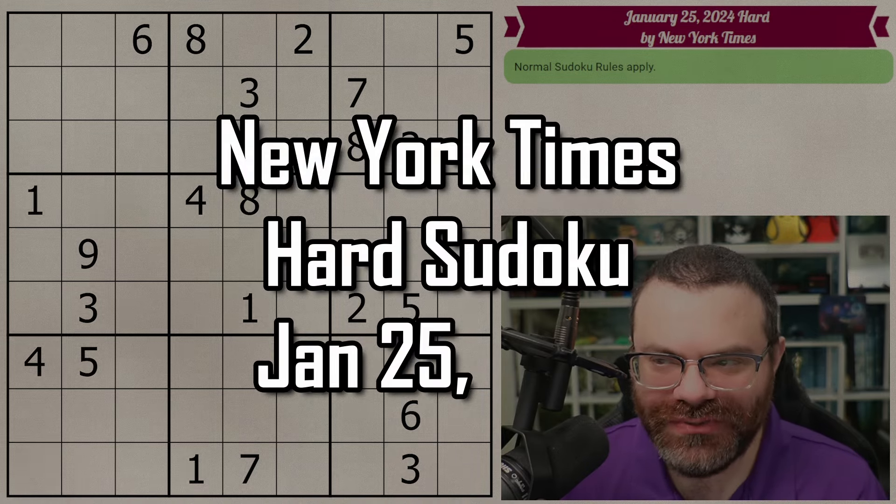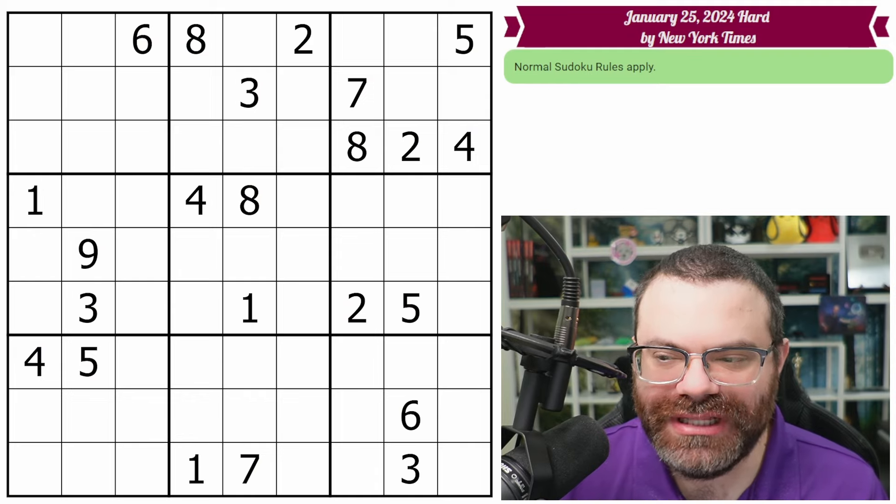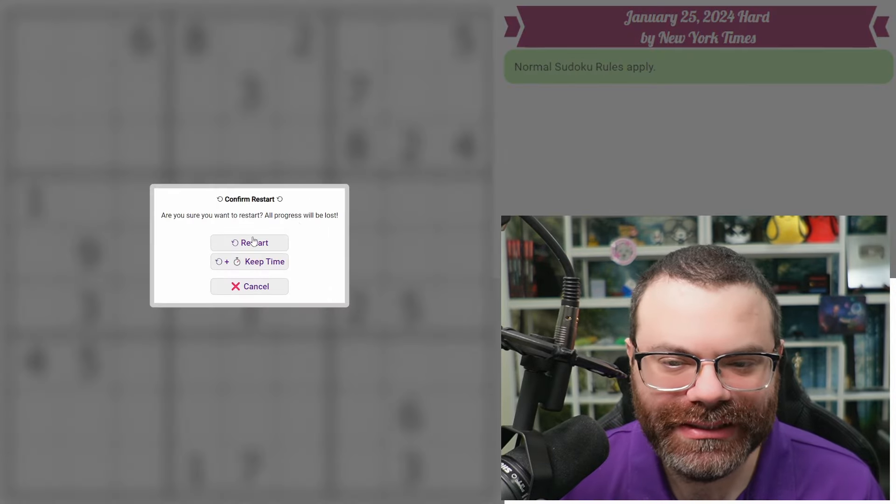Hello, let's do the New York Times Hard Sudoku for January 25th, 2024. There's a link in the description if you'd like to try the puzzle yourself, and I'm going to get started right now.